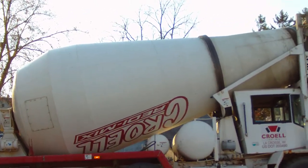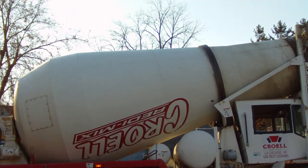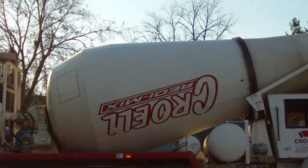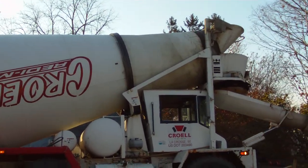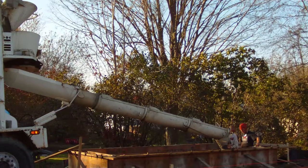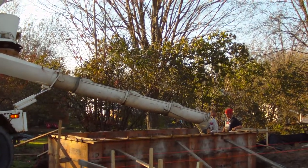See how the cement is mixing in this big truck? See how the drum is slowly turning? That's the cement mixer. And then the cement comes down here and pours into the foundation.